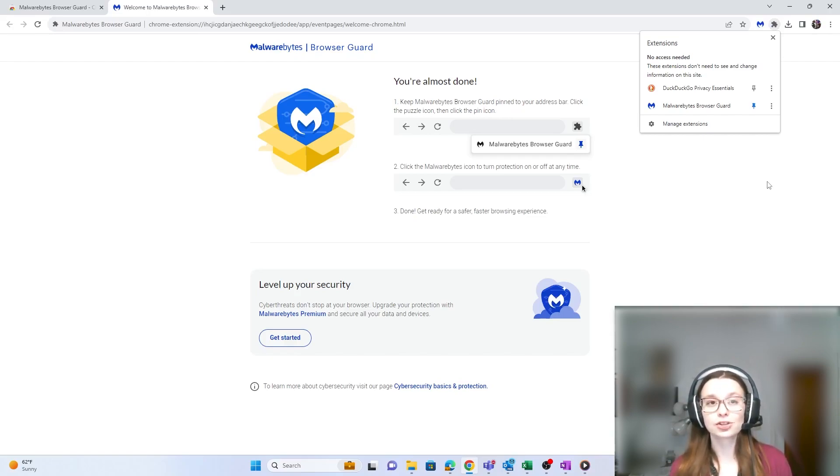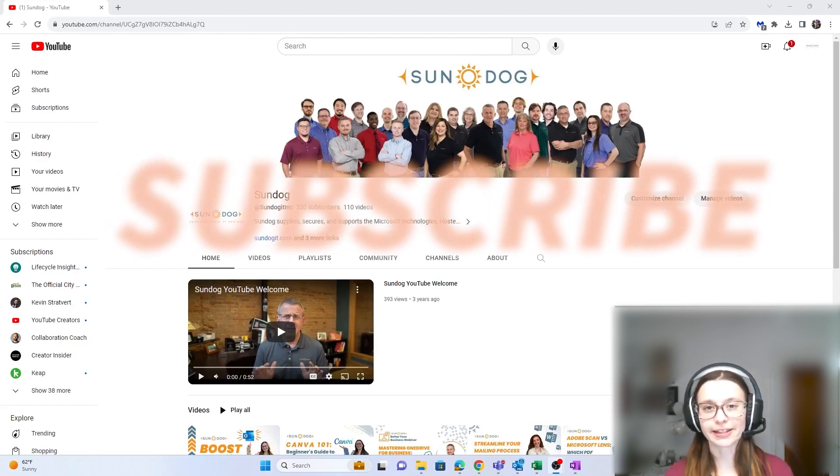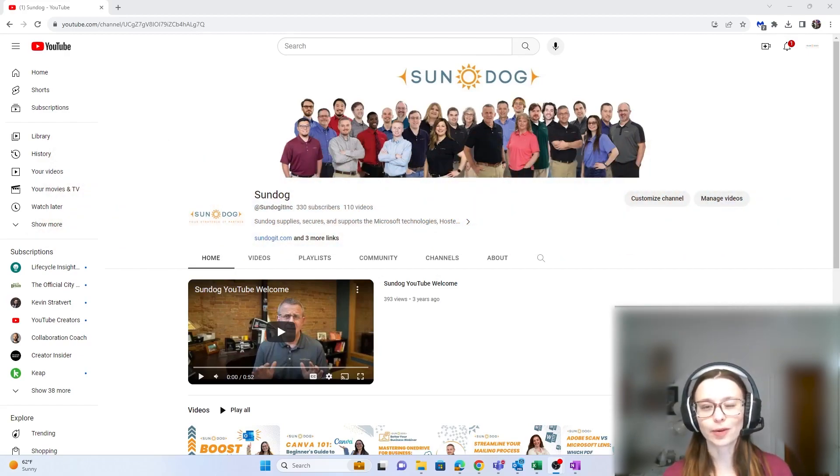Use the link in the description to get started with Malwarebytes Browser Guard today, and we'll see you next time. Thanks again for tuning in to this week's tech tip video. Don't forget to give us a like and a subscribe, and we'll see you again next time.